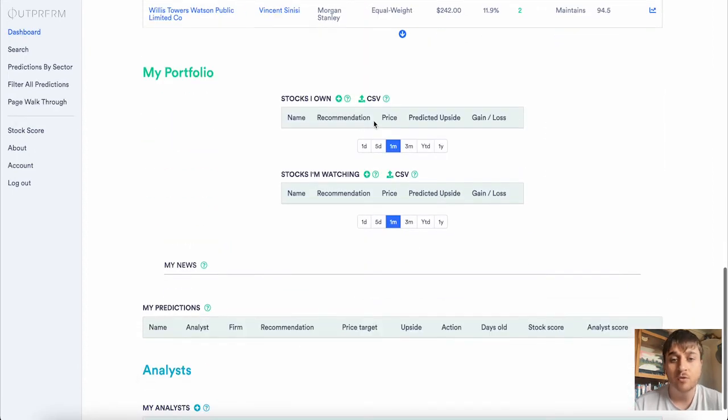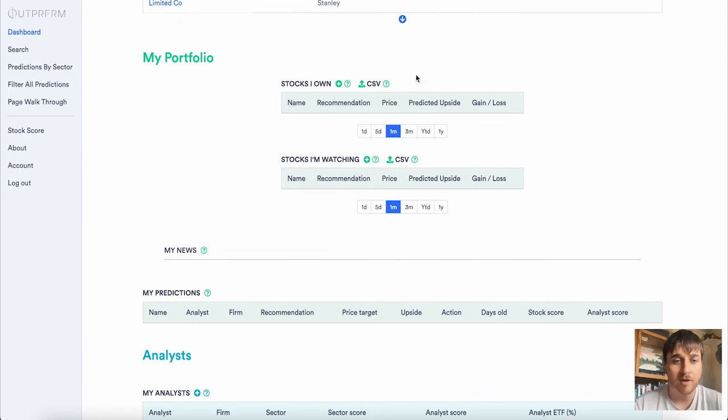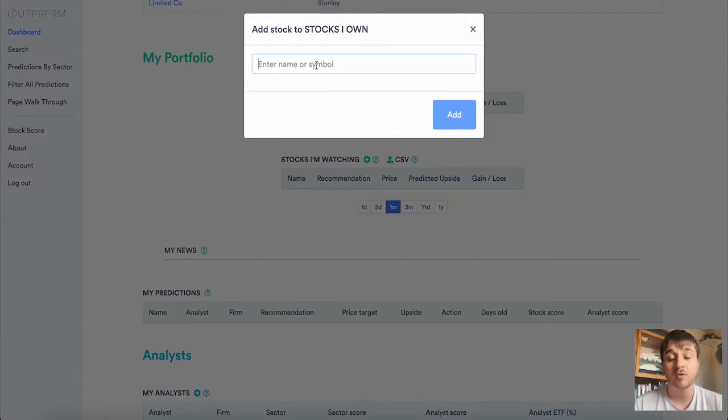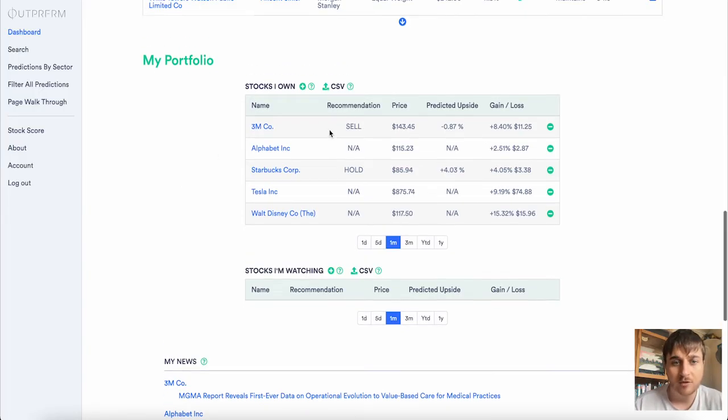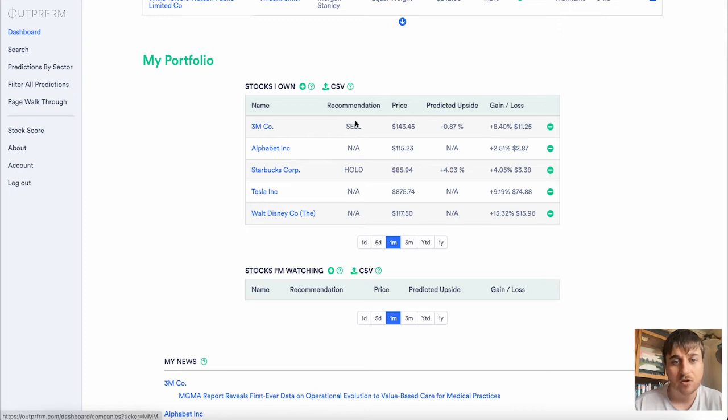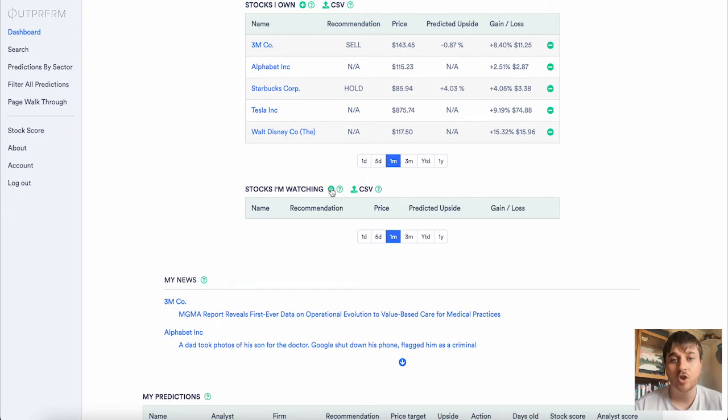If you already own some stocks but didn't have them in a CSV file, you could click on Stocks I Own, click the plus there, and you can enter the name or symbol. I've just added in a few stocks that I own, and as we can see it's got the name, the recommendation — a couple of these are not applicable but for Starbucks we've got hold and for 3M we have sell. It's got the price, predicted upside and the gain and loss. You can also do the same for Stocks I'm Watching.